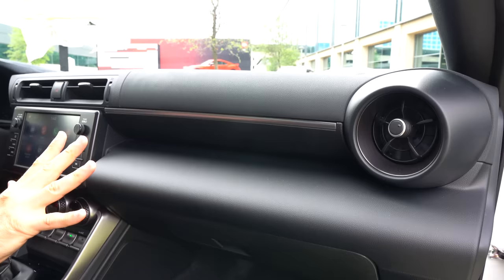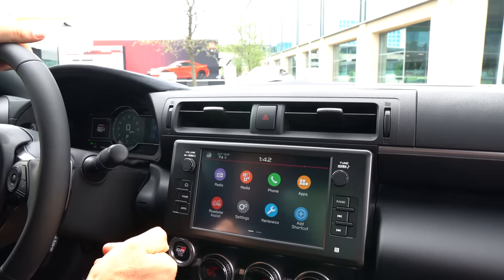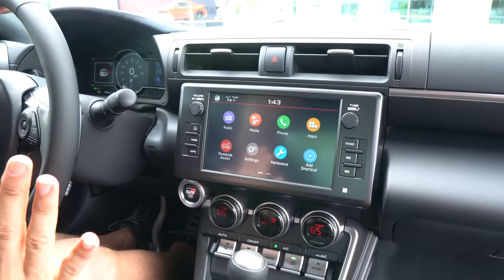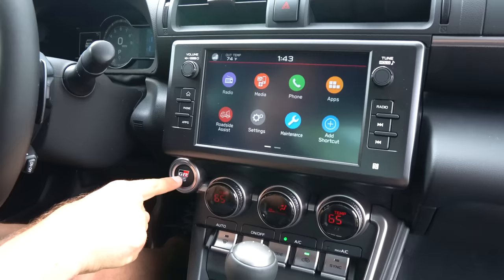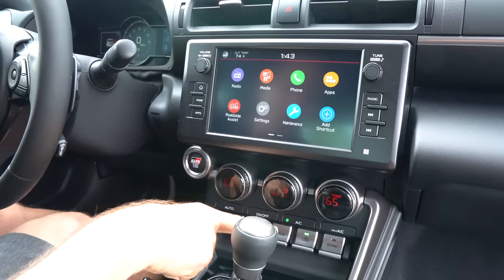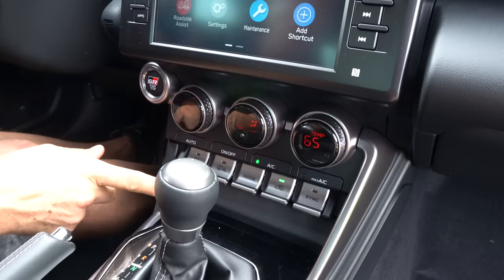Here is the all-new infotainment system. On the premium, you're getting this eight-inch system. I like the way it's integrated nicely into the center stack rather than being an iPad-style or just a stuck-on screen. You're going to get full touchscreen capability, which is really nice. Working your way down, they put the GR badge on the start-stop button, a little bit of silver trim. You've got dual climate controls, which is wonderful. Still those toggle switches, but modified in a new way to really stand out.